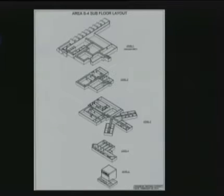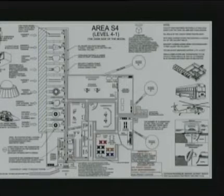Here's the layout. We start at the top with 4-1; the second floor is 4-2, then 4-3, 4-4, and 4-5. The AutoCAD rendering gives you an idea of what the facility looks like. Keep in mind that anything below 4-1 is underground. This is the blueprint of Area S-4, Level 4-1, put together under the direction of Dr. Dan Burrish.